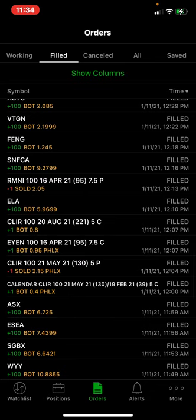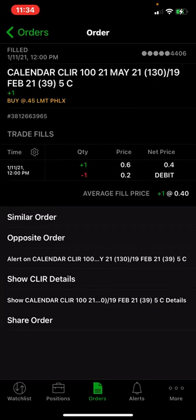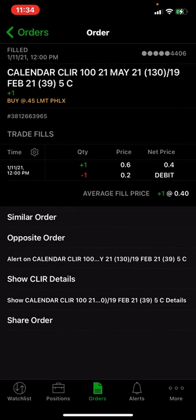I also did a calendar spread for $0.40 — I sold the February $5 call for $0.20 and bought the May call for $0.60. That helped me lower my overall cost to $0.40, or $40 on that position.